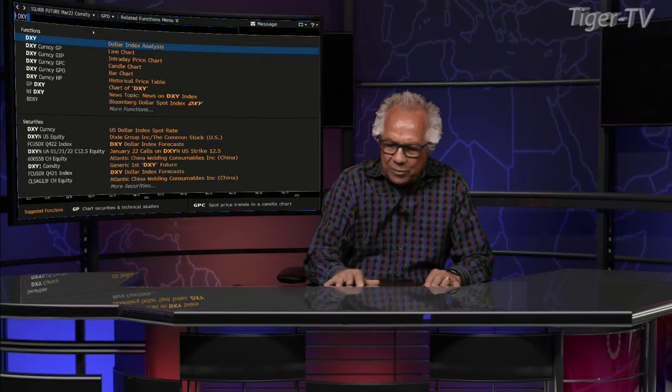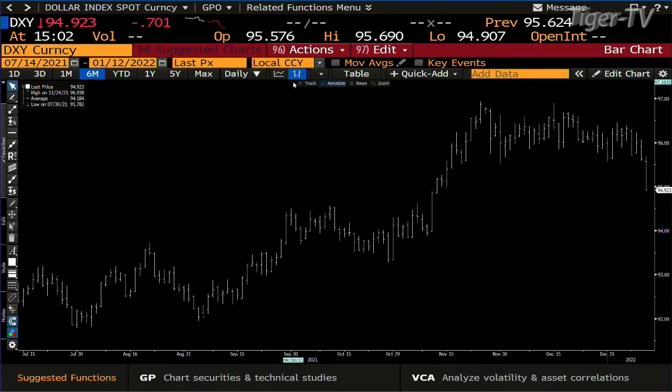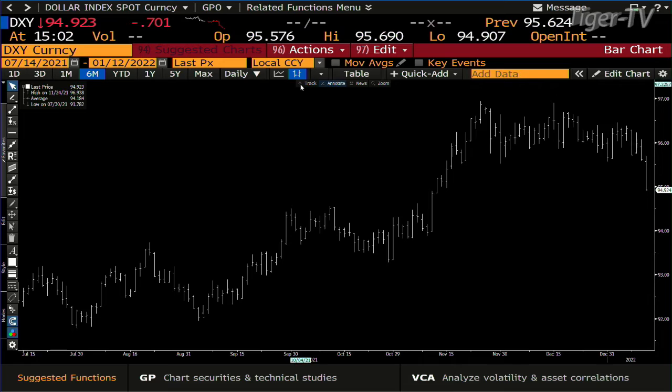Let's get over to King Dollar. King dollar got the break — that's a decisive break. Wide price spread. If we had volume, I suspect we'd have volume also. Nice breakdown.